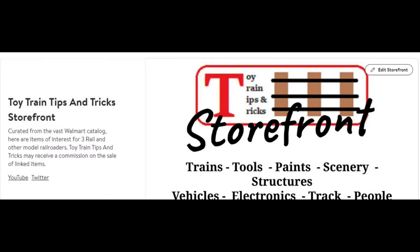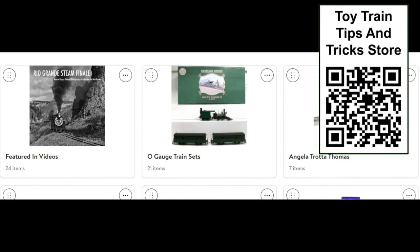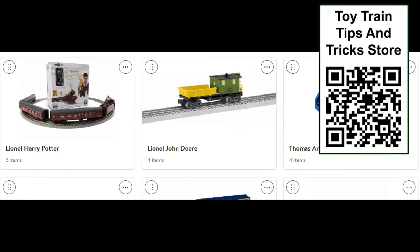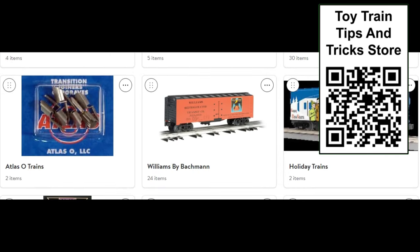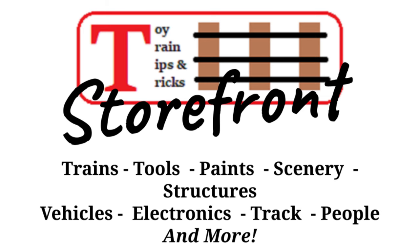Remember to visit our new Toy Train Tips and Tricks storefront on Walmart.com. This channel does receive a small commission on qualifying sales generated from these links, so you can find the item you want while supporting our channel. Remember to check out our latest long-format video every Saturday at 2 p.m. Eastern Time. That's all for this week. Thanks for watching. We'll see you next time.